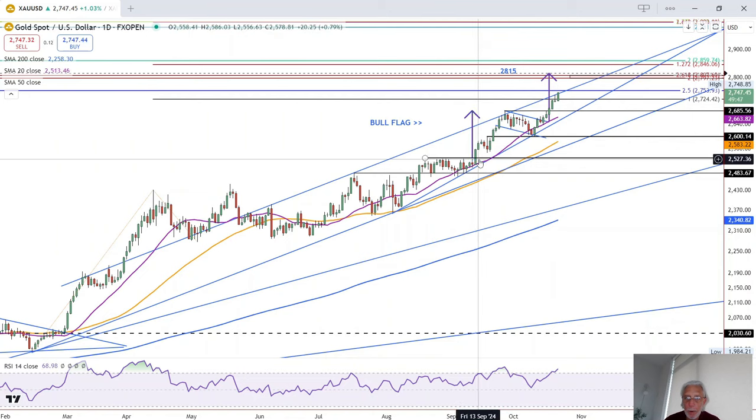Basically, we're taking the bull flag from when momentum kicked in — from this high right here to this high — and attaching it to the breakout level to arrive at 2,808–15. Maybe it gets there, maybe it doesn't, but since it is joined by a couple of other key long-term Fibonacci extension levels,